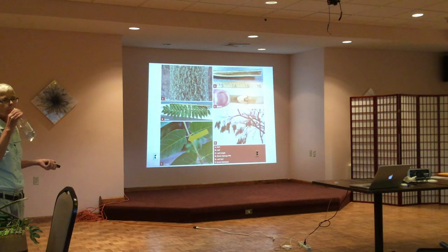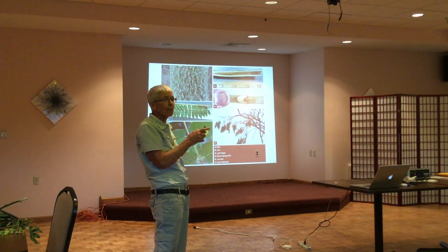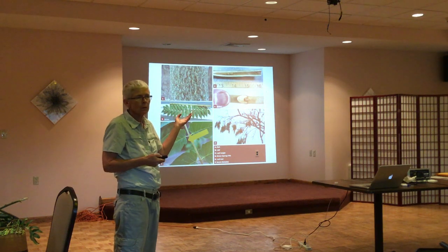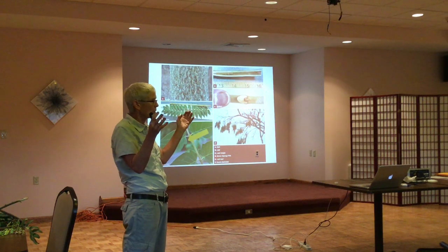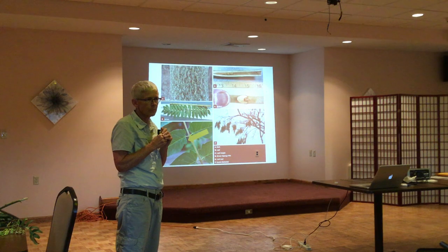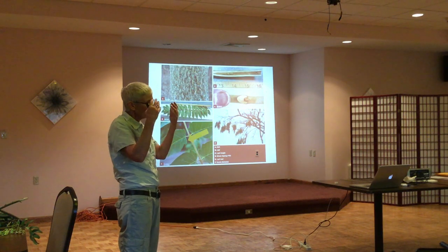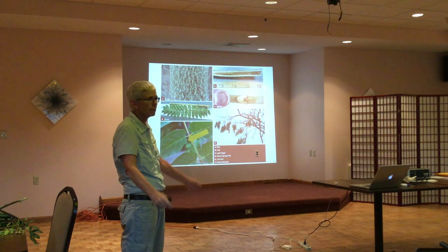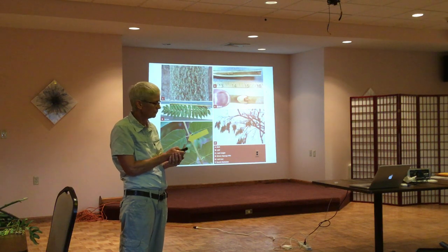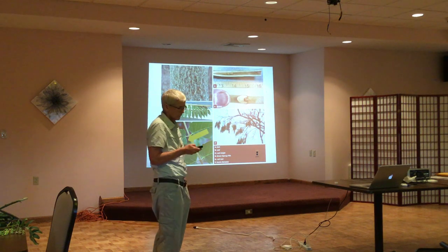Why would you want to tell the difference? You might want to get rid of the tree of heaven. The most efficient way: if you just cut it down, the tree of heaven will sucker — it thinks it's under attack and sends up suckers. So what you need to do is first treat the plant with a systemic herbicide, spray it, wait about 30 days for the herbicide to infiltrate down to the roots, and then cut it down. That way you've killed the roots and it won't sucker. If you just chop it down, it'll sucker and makes it even worse.